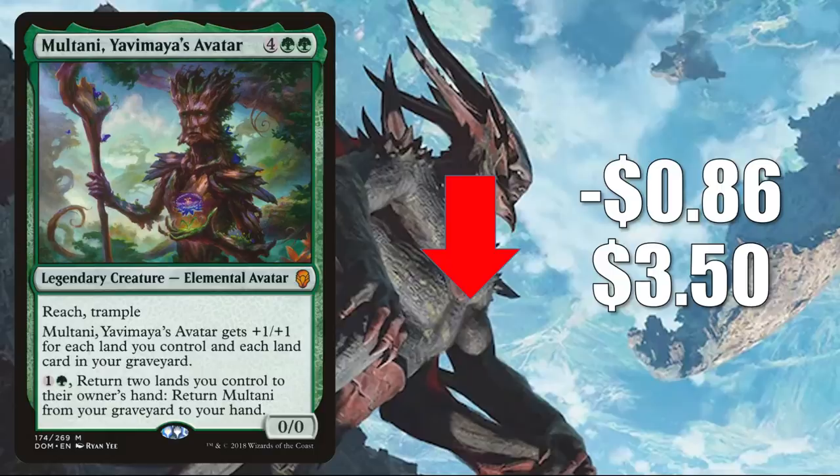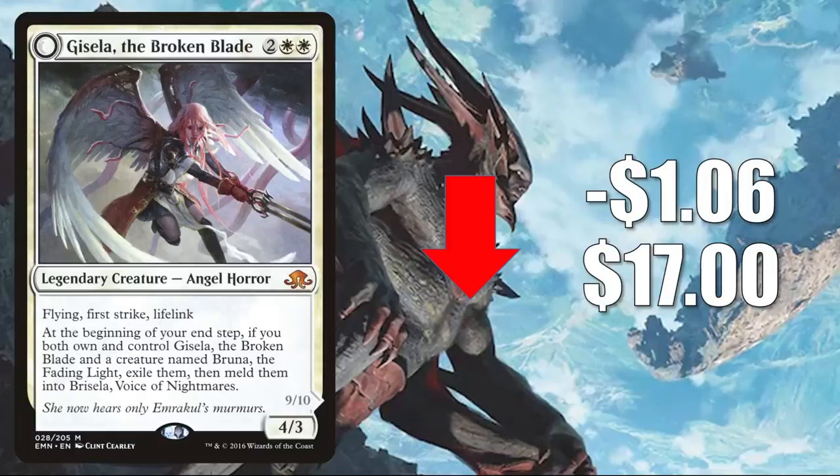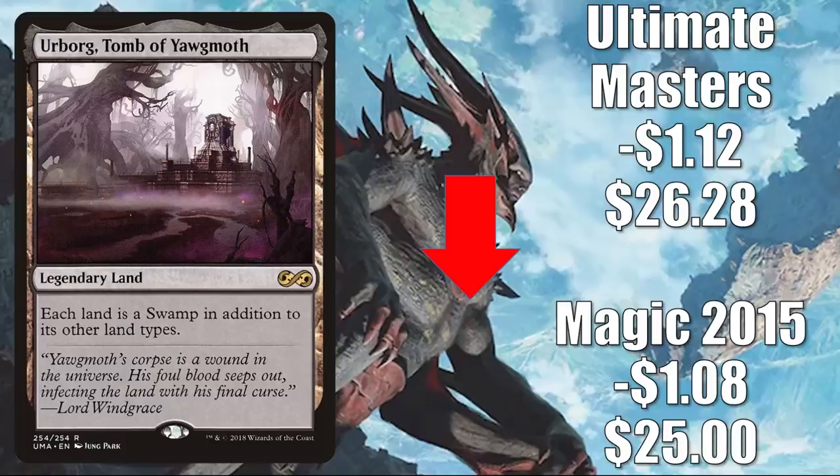Number six: Gisela, the Broken Blade. This is seeing some retraction after recent spiking. It goes down $1.06 this week to $17. Great Commander card in Kaalia of the Vast builds and more. Kaalia of the Vast was reprinted recently in Double Masters, which is why this card got a little hot. Number five: Urborg, Tomb of Yawgmoth. The Magic 2015 copy goes down $1.08 to $25. The Ultimate Masters copy down $1.12 to $26.28. This is seeing some retraction after recent increases — it's in Monoblack Aggro, Rakdos Pyromancer, and more. Also gets play in Modern, Legacy, and Vintage, plus it is a highly played Commander card in many different builds.